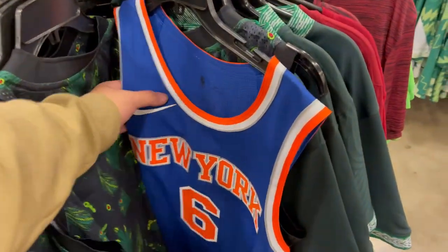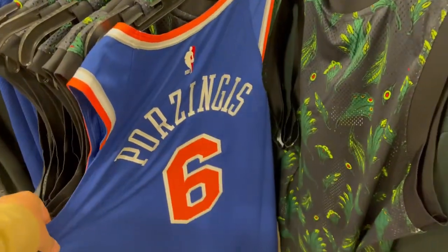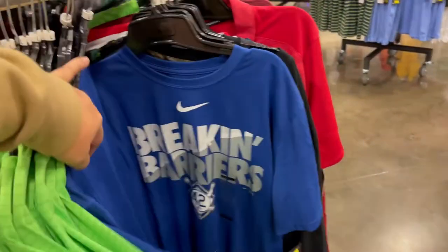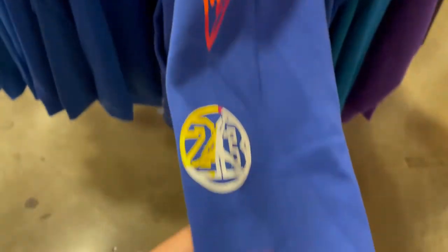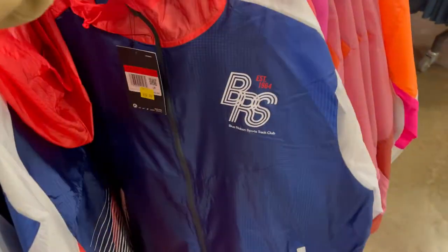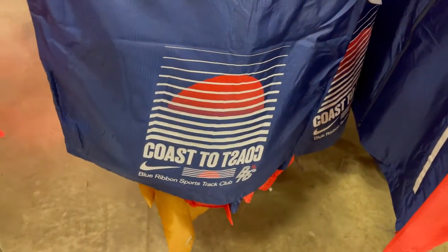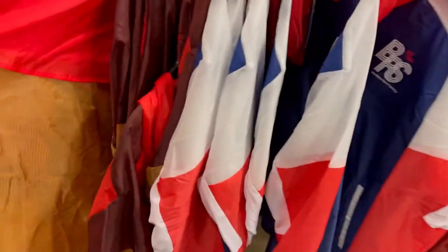Quick look at their apparel. They do have some jerseys but a very small selection. They have a Porzingis jersey — of course he's with the Mavs now. They have soccer jerseys from a lot of different teams, including the Dodgers. And they have these Blue Ribbon Sports Track Club items in a different colorway — they have this one in blue, and this one is a different design.